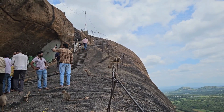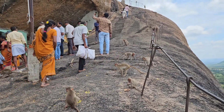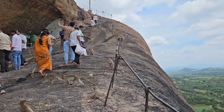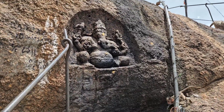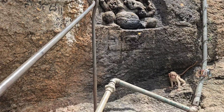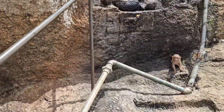This place is full of monkeys, so beware of monkeys. We just had Prasad — it was delicious. Now on the way back. You can see Lord Ganesha carved out of the rock on the way to the entry of the cave temple. Pretty nice.